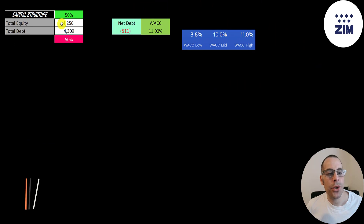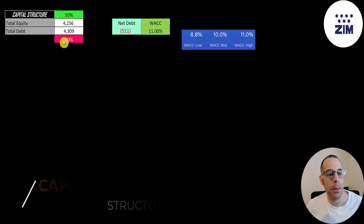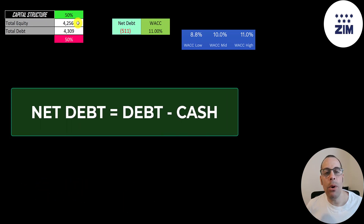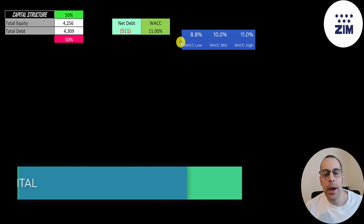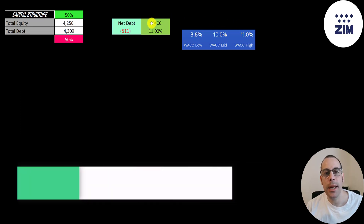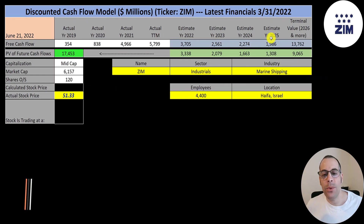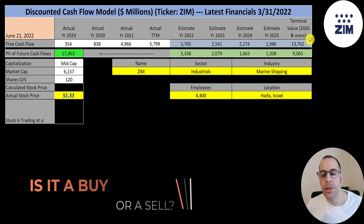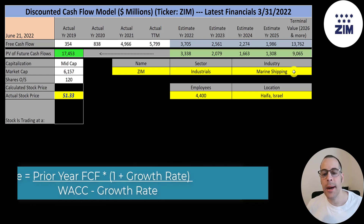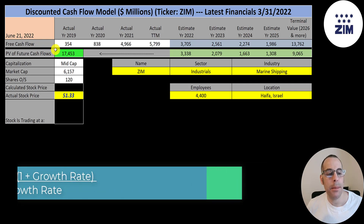Let's look at the capital structure: 4.3 billion of equity, 4.3 billion of debt — they're 50% equity and 50% debt. And they could pay off all the debt with the cash on their balance sheet and still have 500 million of cash left over. Their WACC ranges on Finbox from 8.8% to 11%; I use the highest at 11%, which is the discount rate we'll apply to future cash flows. We estimated four years of future free cash flows and a terminal value — all cash flows past year 4 — of 14 billion. Discounting those numbers back using the weighted average cost of capital, we get a company value of 17 billion dollars.